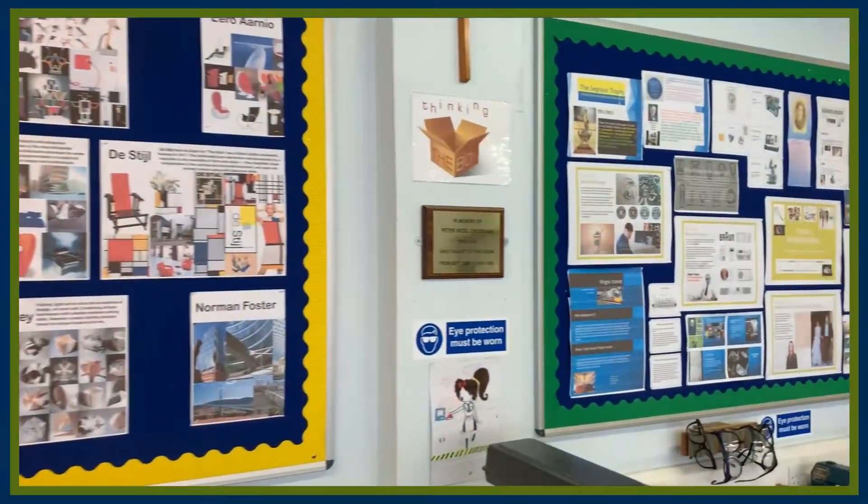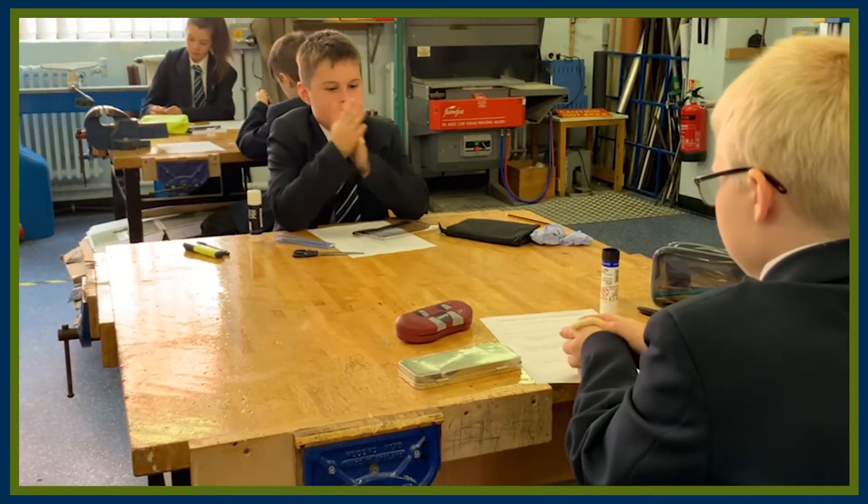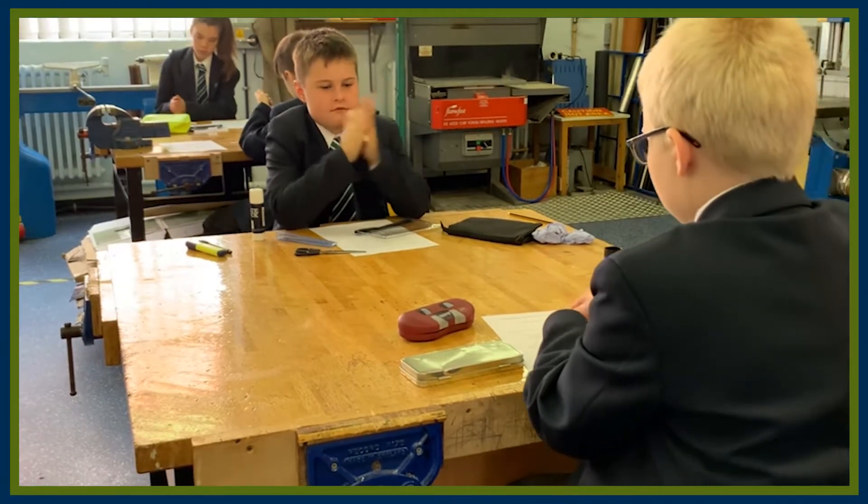We have another hard materials room that does computer-aided design and computer-aided manufacture, with things like laser cutters and 3D printing, which is quite exciting.